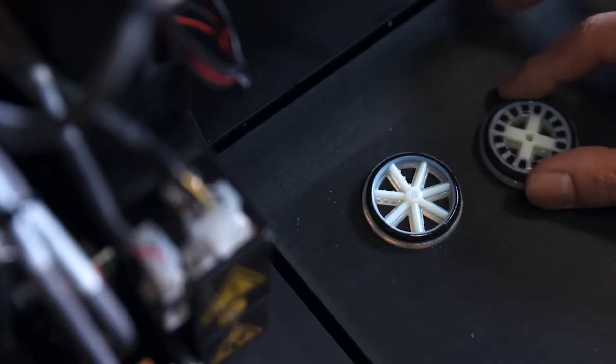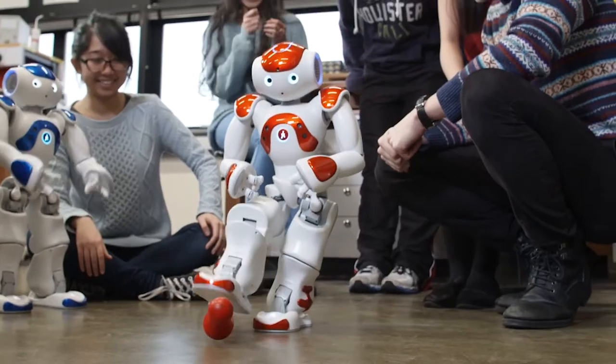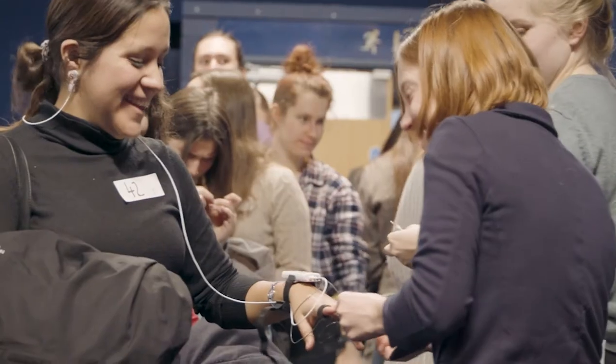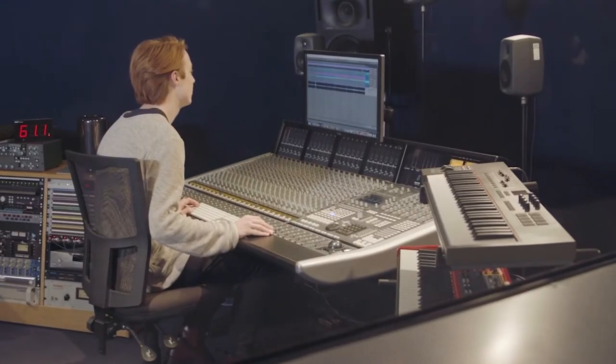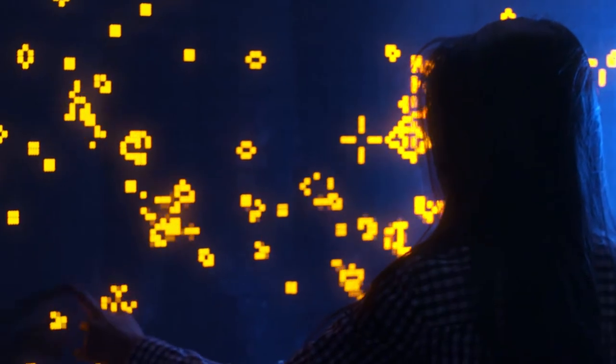Whether you want to build robots that can overcome the societal challenges of the future, or develop your understanding of how music interacts with and affects humans, Electronics and Engineering at the University of York has the equipment and facilities that you need to explore these areas and more.